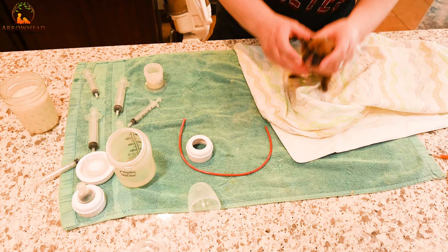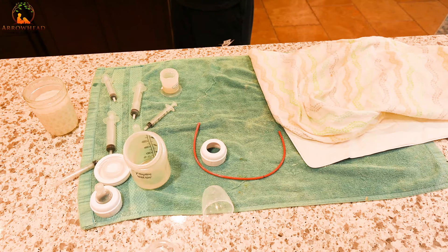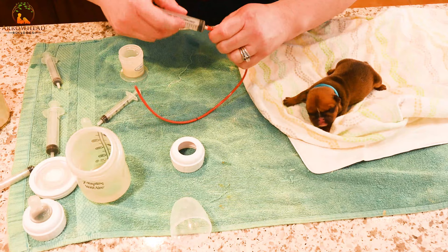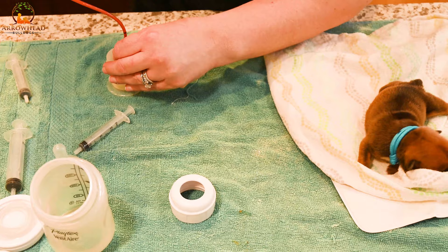I'm setting up the blanket on the heating pad to keep him warm — you never want to put a puppy directly on the heating pad; the blanket creates a nice barrier. You'll see all my supplies there, already sterilized. Now I'm attaching the syringe to the tube feeding tube. You'll notice there's a little mark on the tube, which will come in handy. I'm sucking the food up into the syringe — you will get some air in there, so make sure you don't push that air into their belly.